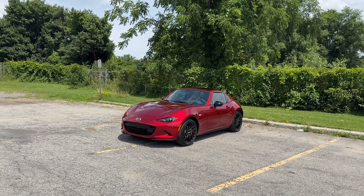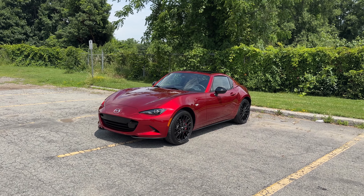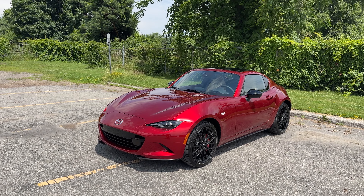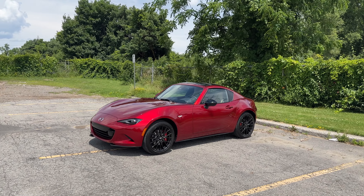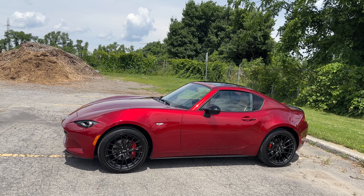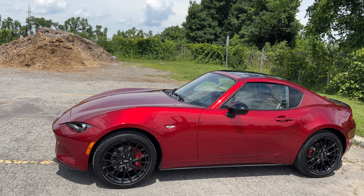Welcome back to the channel. This week I have the very special 2024 Mazda MX-5 RF GT with the Grand Sport package, so it's fully loaded. I have the hard top with the retractable roof — this is as fully loaded as you can get. This is the most expensive Mazda MX-5, or Mazda Miata, that you could buy.